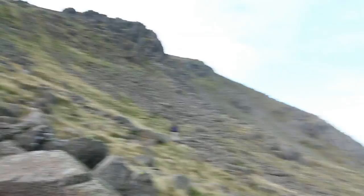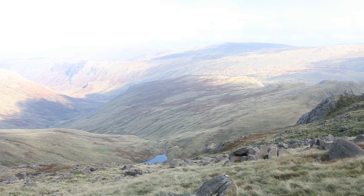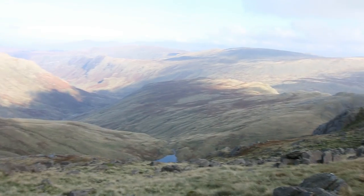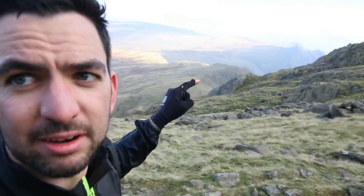It looks like we've got it right this time, unless there are a few different tarns up here. You can see it now — the tarns and the Langdales. I thought they'd be closer for some reason. We might have taken a slight detour, but I think it's going to work out alright. I think we can walk down to this tarn, across there, then sort of behind there. My dad probably knows better, but it's got to be downhill anyway.